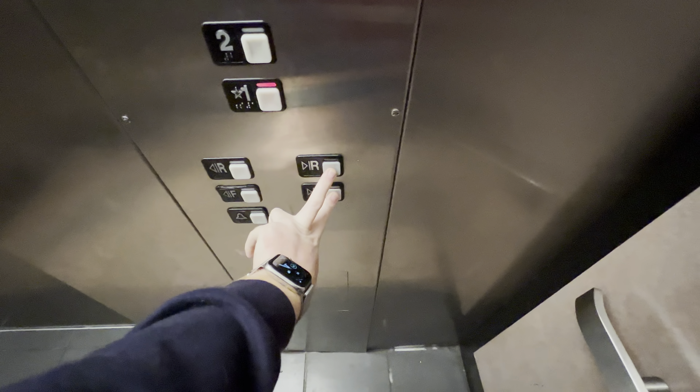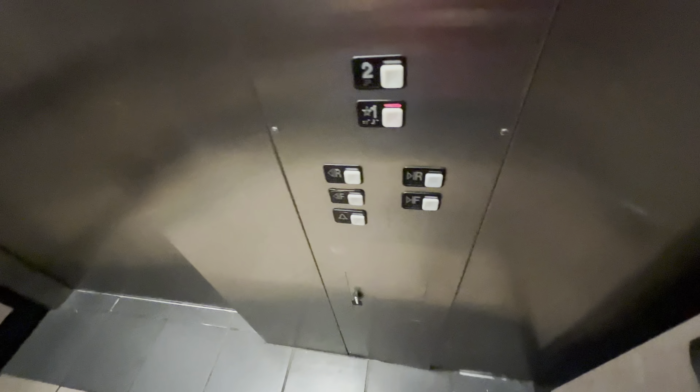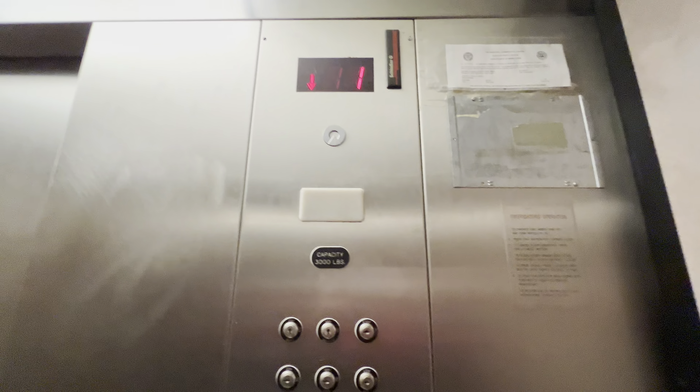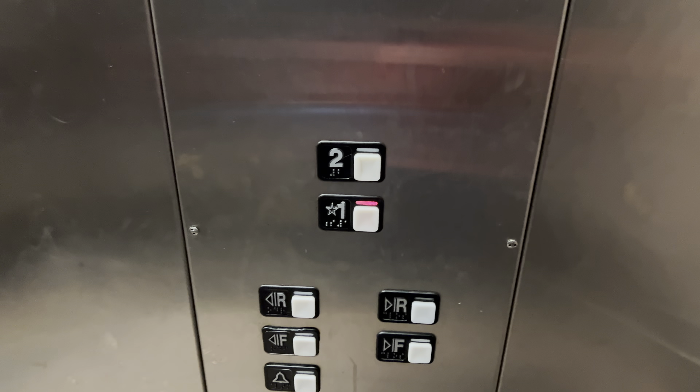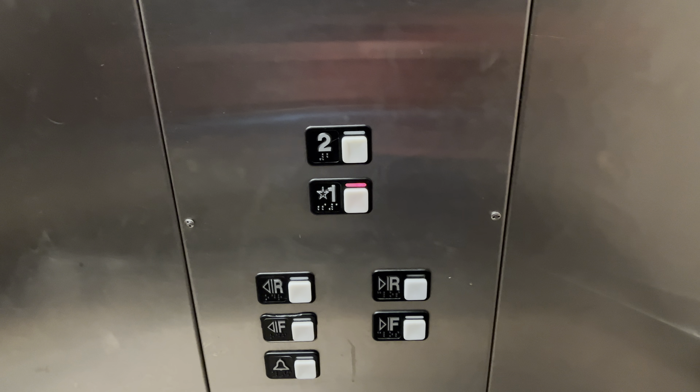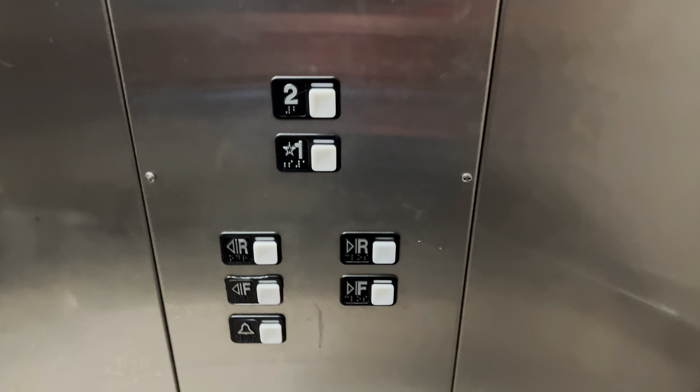Let's go to one. Here at one, the button goes out. That will be it.